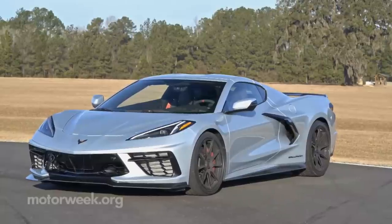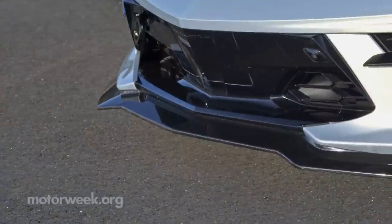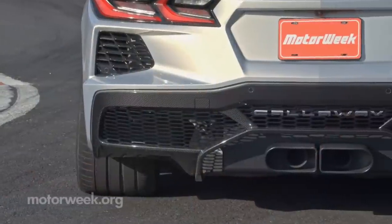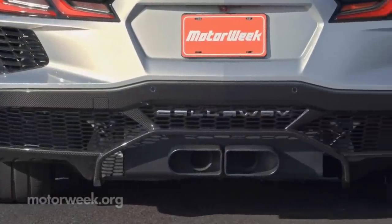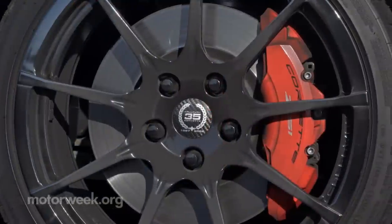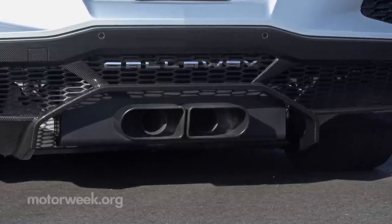Starting with a Z51 Stingray, Callaway adds an aero package with front splitter, rocker extensions, rear spoiler, and diffuser — all made of carbon fiber — plus 35th Anniversary logos on wider lightweight forged wheels, and an exhaust system with center-mounted double D tips.